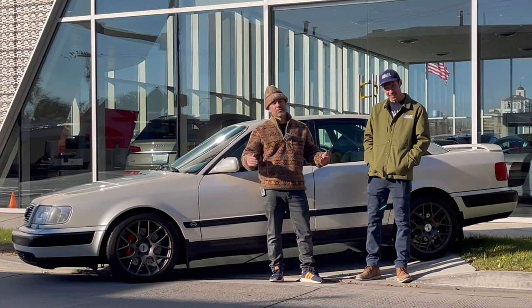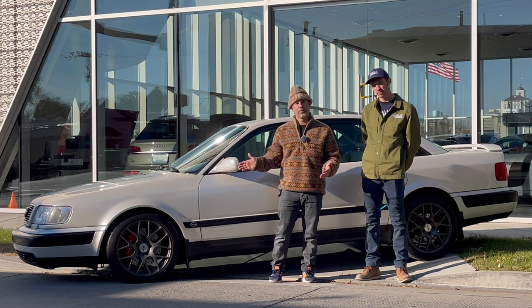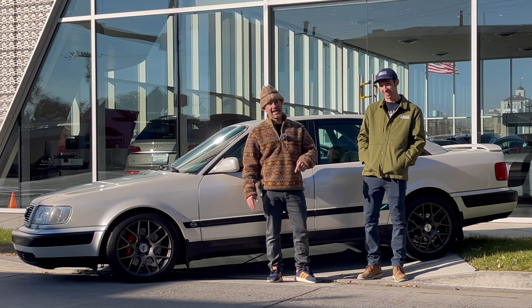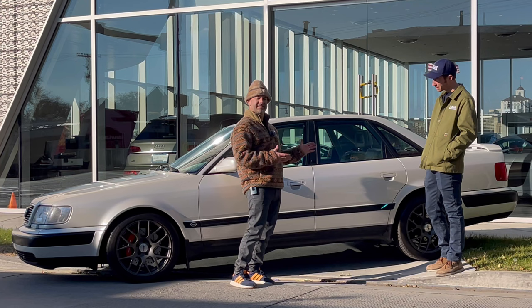So, Audi Ur-S4 — what does that mean? The 'Ur' means original. This is the S4 that came out in the early 90s and it was so much of a sleeper because it's got this amazing 2.2 liter five cylinder turbo engine. As you can see, it's a big chunky sedan — no one's going to expect your dad to smoke them at the line, but that's exactly what your dad was doing in this back in the day. Jeff was lucky enough to find this thing as clean as it was.